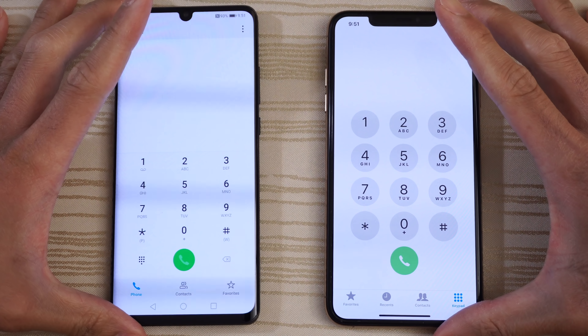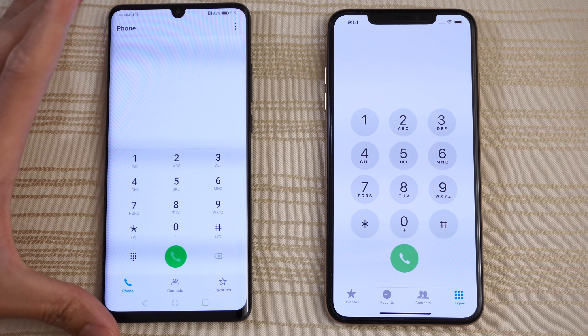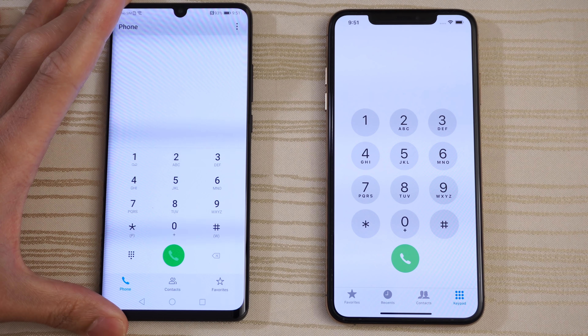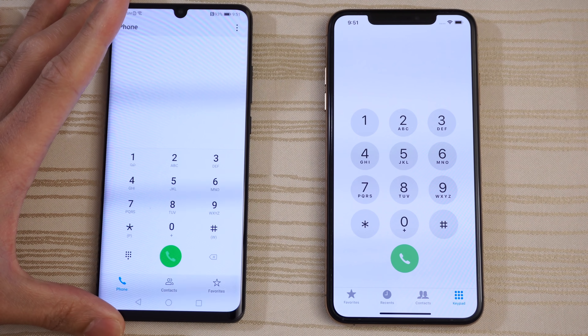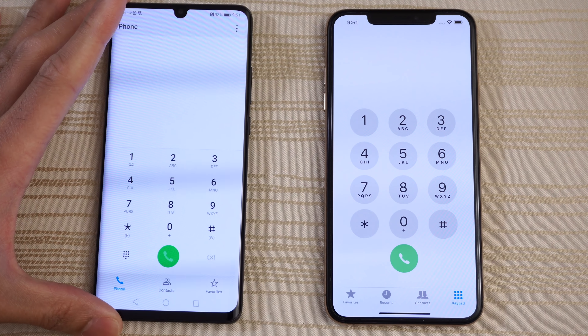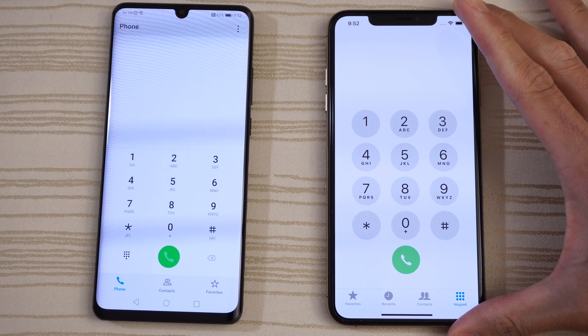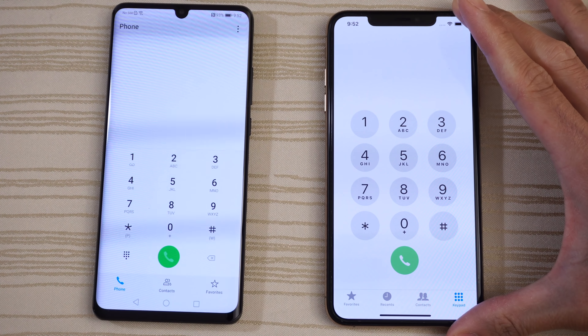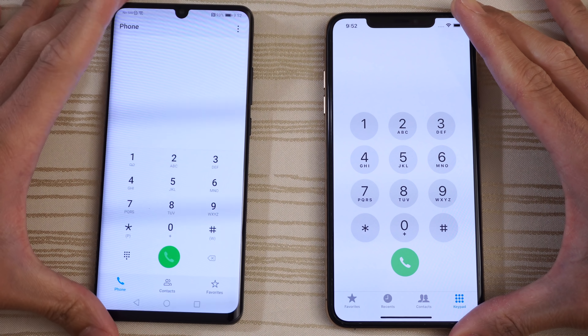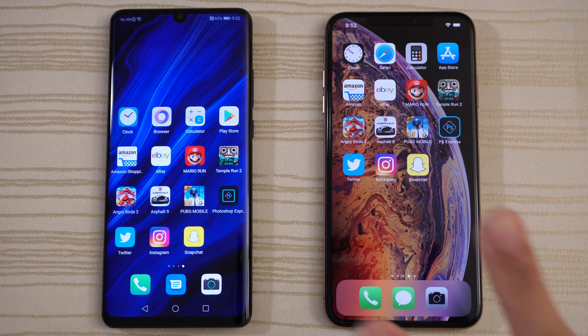Let me know in the comments below what you thought about this matchup. Are you a Huawei fan? Are you rocking the P30 Pro or the Mate 20 Pro from last year, or a Huawei Honor V20? Or are you an Apple fan rocking the iPhone XS or XS Max? Are you on a budget with the iPhone XR? Let me know in the comments down below — thanks for watching, peace out.